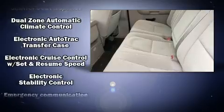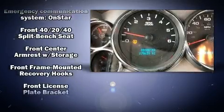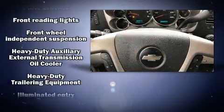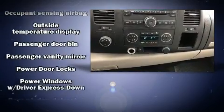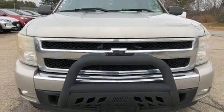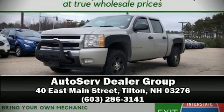Passengers are protected by various safety and security features including dual front impact airbags, ignition disabling, OnStar, and ABS brakes. Various mechanical systems are monitored by electronic stability control, keeping you on your intended path. Please don't hesitate to give us a call.